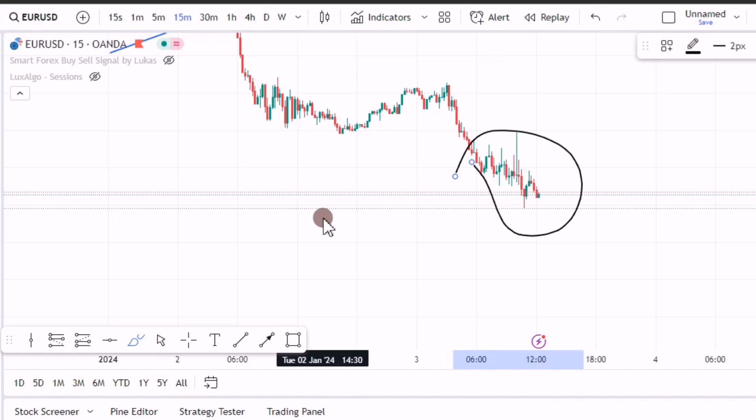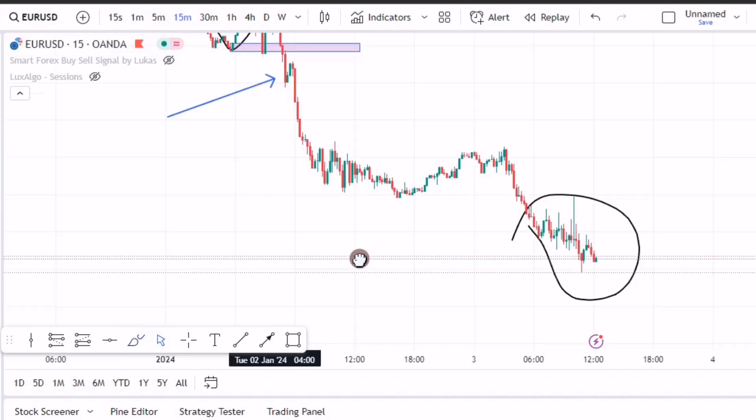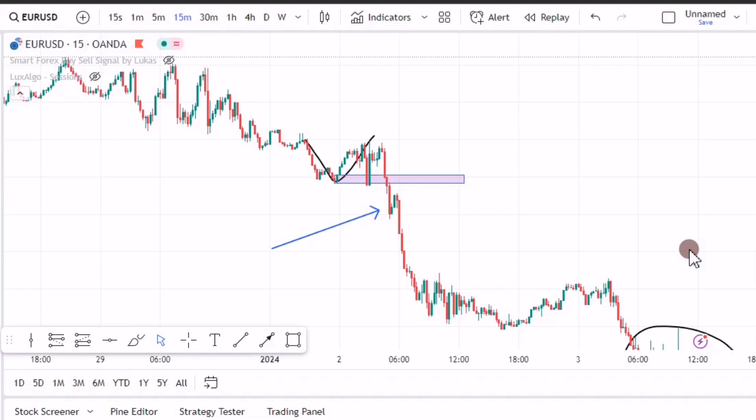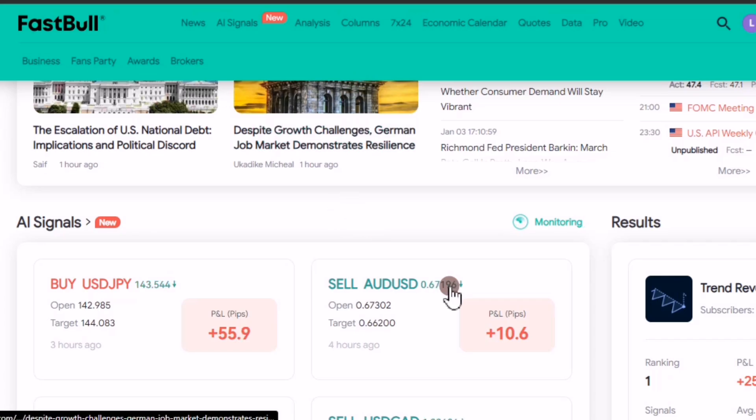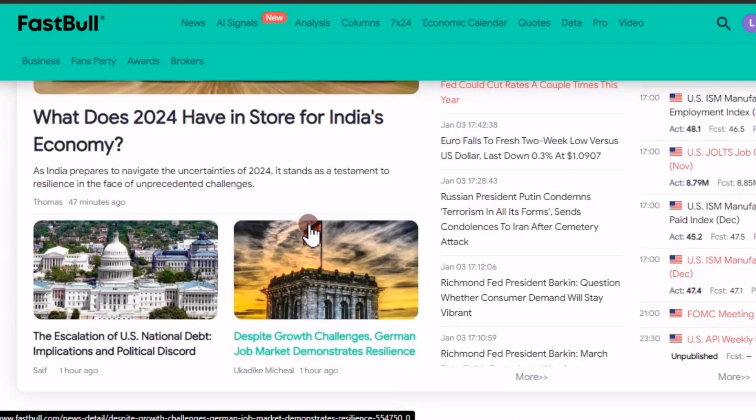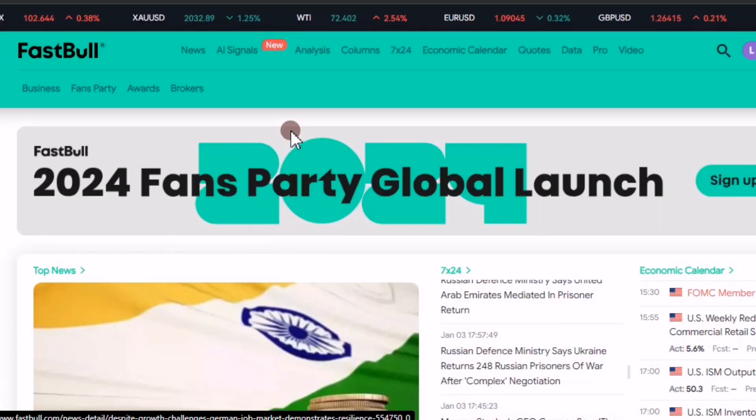The reason I'm showing you these trades is that for some traders it doesn't matter how much you explain a strategy — they just don't understand. So for them: you don't really need to know how to analyze in order to make money in forex. If you love trading, you can use sites like Fastbull — Fastbull offers great signals.